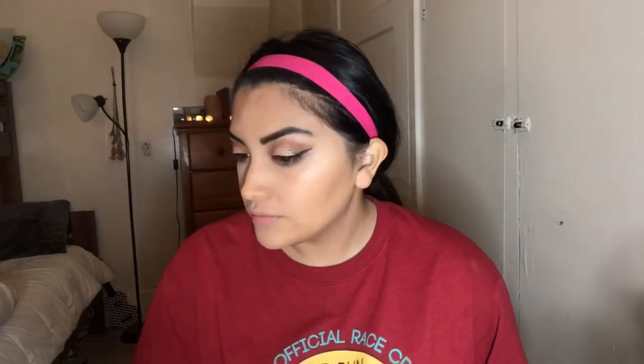For highlighter, we're just going to use the Champagne Pop highlighter by Becca. I'm going in with a small brush because I want it more precise on my face. Now that my face makeup is sort of done, I'm just going to spray the Urban Decay All Nighter spray all over my face.